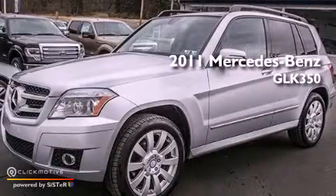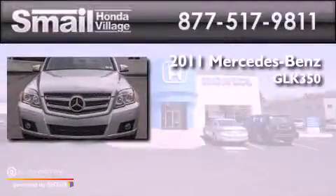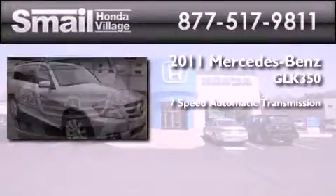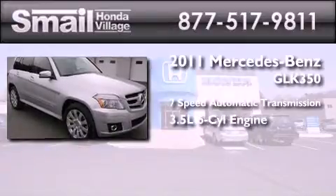This is a 2011 Mercedes-Benz GLK 350. This crossover has a 7-speed automatic transmission, a 3.5-liter V6, and all-wheel drive.